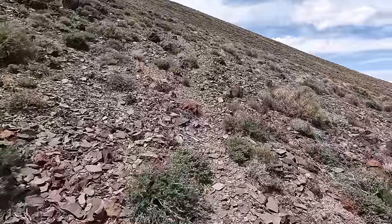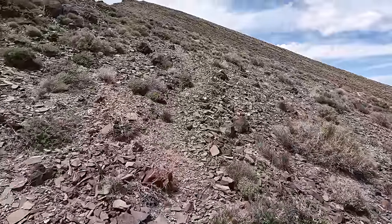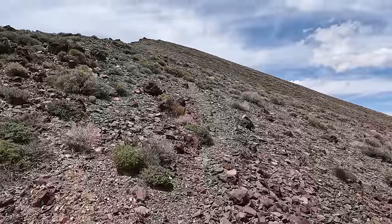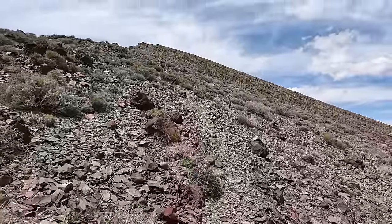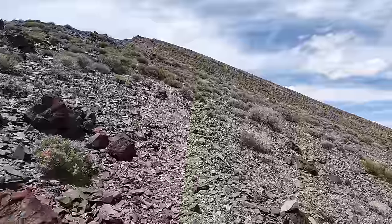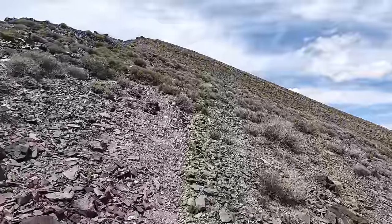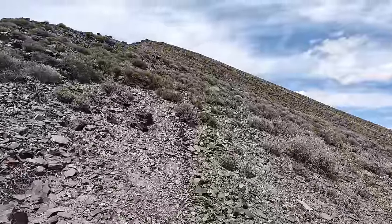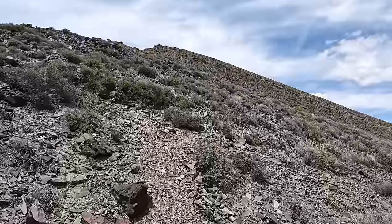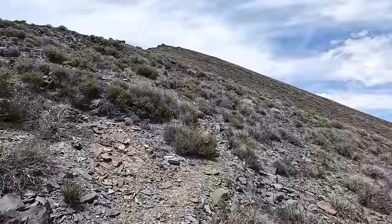Following this trail up, pretty much almost to the top of that peak. This hike — I knew it was going to be strenuous, but it's more strenuous than I thought it would be.